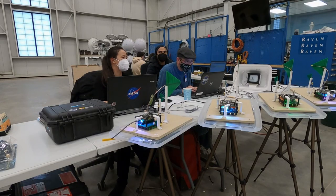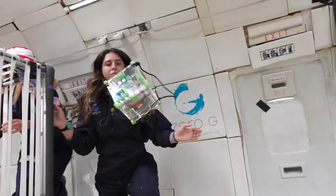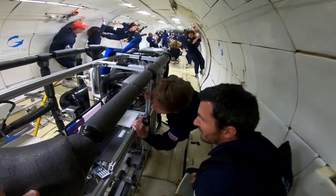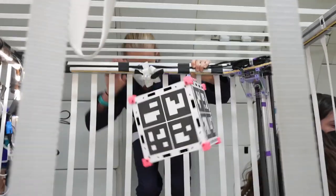NASA's Flight Opportunities Program supported suborbital flight campaigns, including parabolic flight testing innovations designed for a broad range of space-based capabilities, including 3D printing, medical care, biotechnology, food and farming, power systems, and propellant gauging.